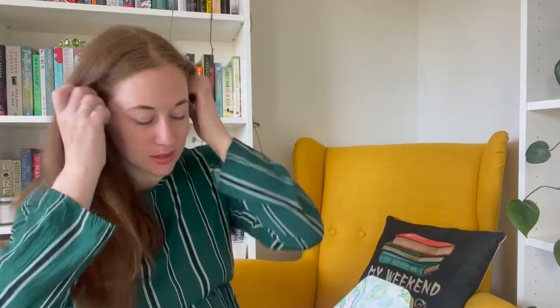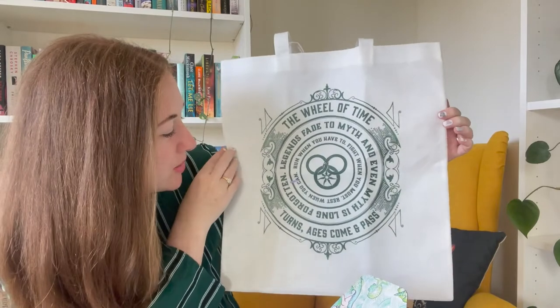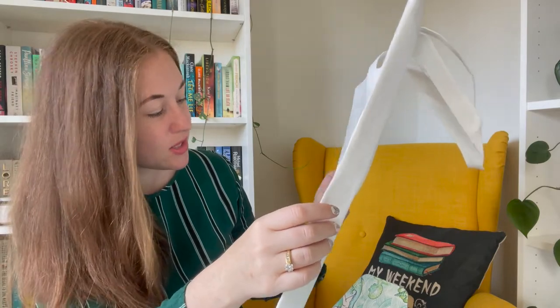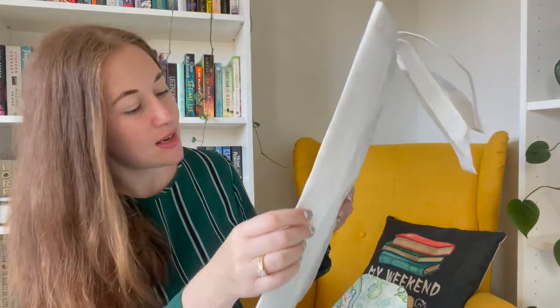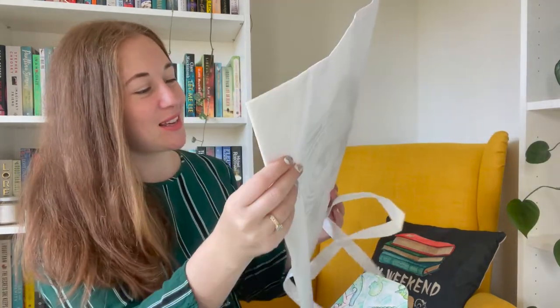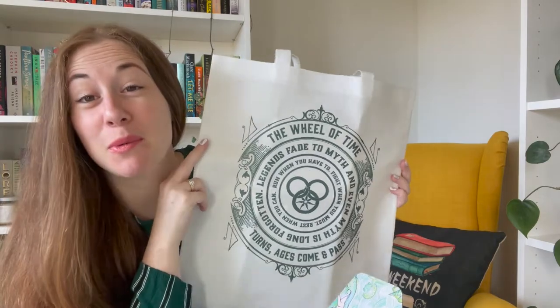We have a tote bag, which is every book lover's friend — this one is Wheel of Time related, by the looks of it. It says: 'Run when you have to, fight when you must, rest when you can. Legends fade to myth, and even myth is long forgotten, then it turns — ages come and pass.' I have not read the Wheel of Time series; I do not have the ability to commit to that. But I'll probably watch the TV series and call it a day. Green is my favorite color, so yes, that will definitely get used when I go to book fairs.